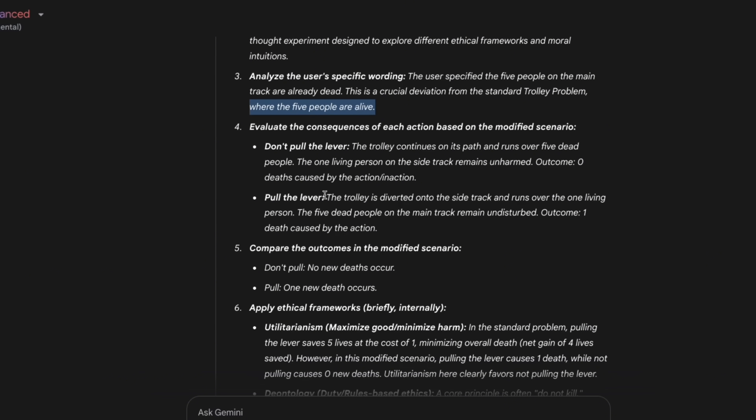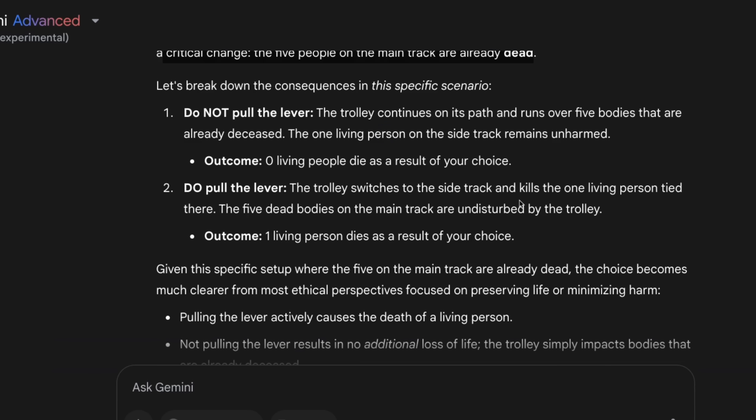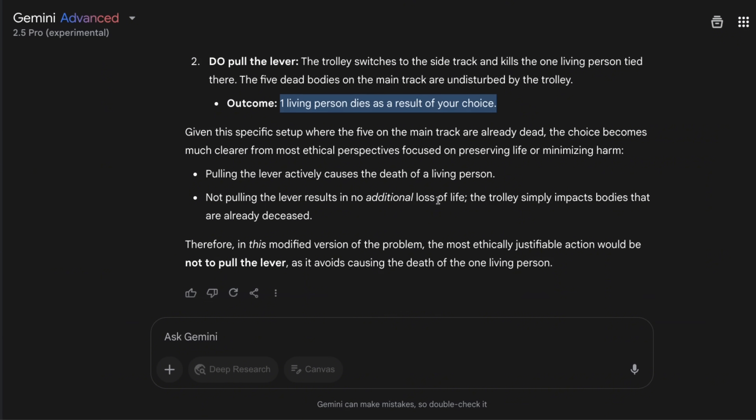It seems able to reason through it, which is great. Here's the final answer: 'This is a variation on the classic trolley problem, however you have introduced a critical change — the five people on the main track are already dead.' It breaks down the consequences: if you do not pull the lever, the trolley runs over five bodies already deceased — zero living people die. If you do pull the lever, one living person dies. It's really good to see it reason through the problem rather than just defaulting to training data.